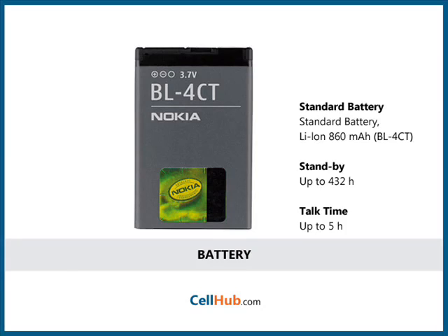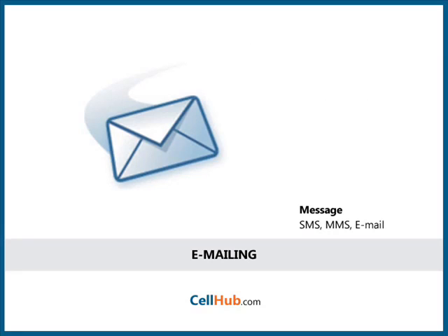Battery life expectancy of this mobile phone is 432 hours in standby and about 5 hours in talk time mode. Sending and receiving emails through this cellular phone is quite easy. It has support for IMAP, POP and SMTP mail messages and support for attachments as well.